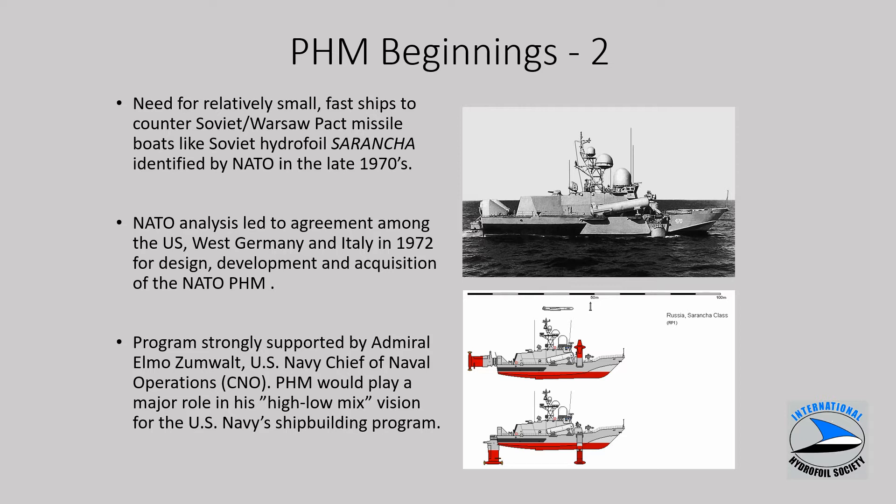The NATO analysis led to agreement among the United States, West Germany, and Italy in 1972 to develop a common design and acquisition program. That program was strongly supported by Admiral Zumal, who was the CNO at the time, and who was envisioning a high-low mix of ships in the U.S. Navy — higher-end ships like frigates, destroyers, and cruisers, but also a need for small, high-speed ships to counter the Soviet threat, primarily in the North Sea and Baltic.